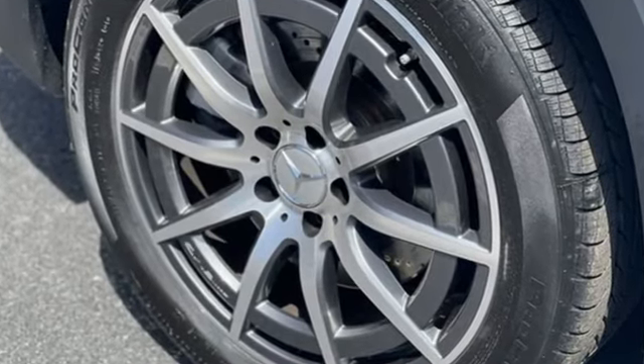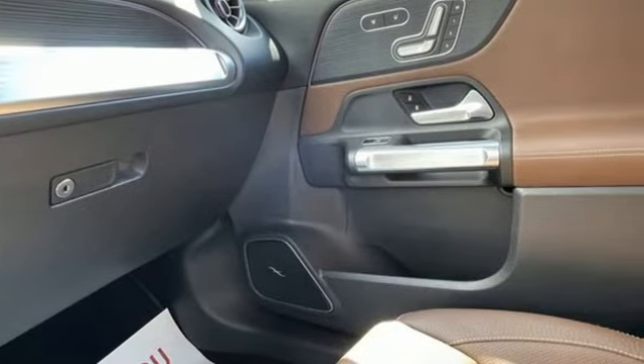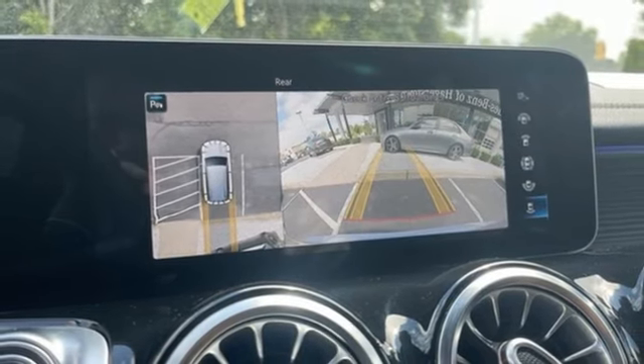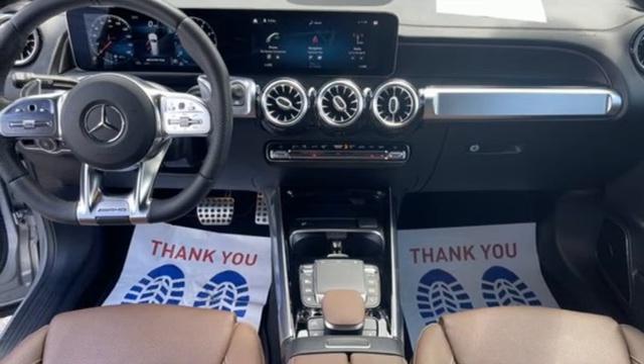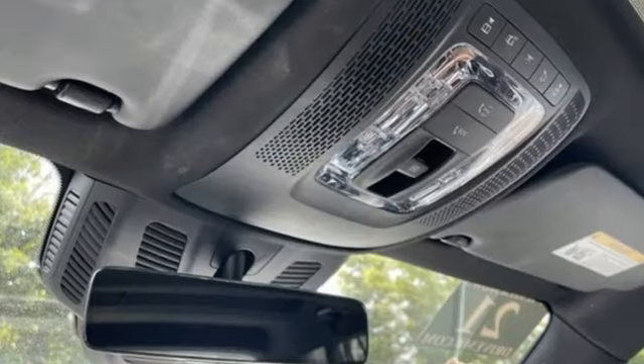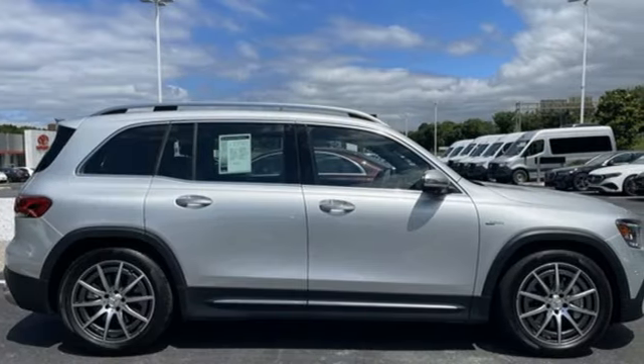Auto-shift manual transmission, four-wheel drive, streaming audio, memory exterior door mirror settings, dual-zone climate control, configurable instrument gauges, external memory control, smart device remote engine start, voice-activated climate controls, and an intercooled turbo inline four-cylinder engine.